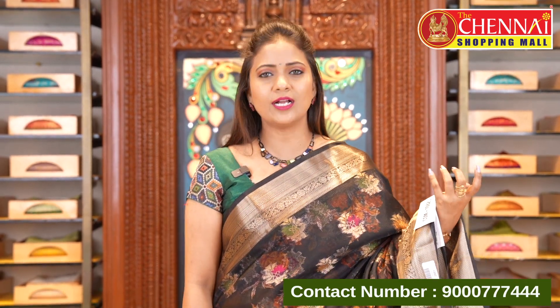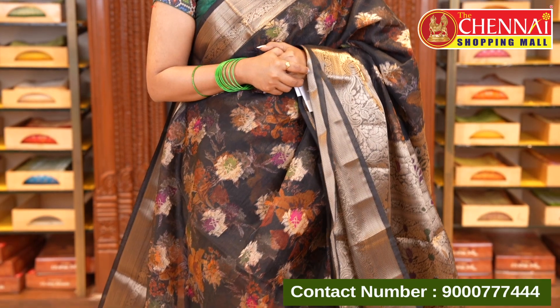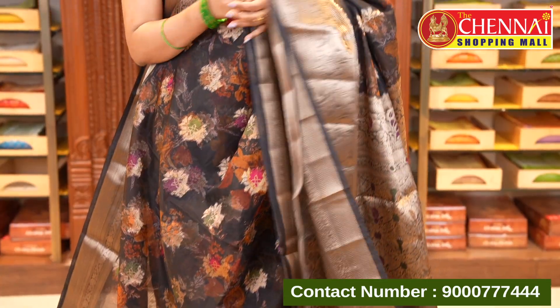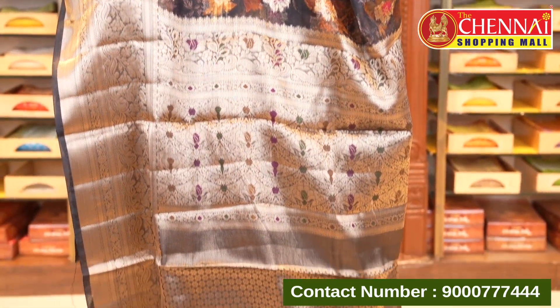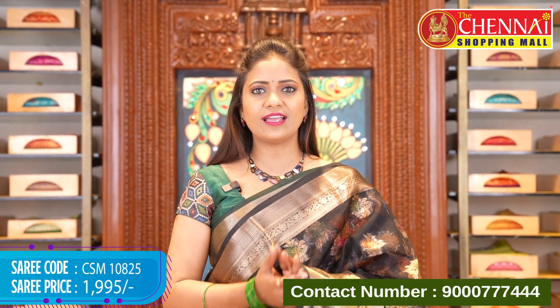Black color in Kora fabric looks very very special — very royal. Same pattern applies here in the black Kora fabric as well. Maroon, navy blue, and black are all beautiful colors. That's the pallu and blouse. Saree code CSM10825, price ₹1995.